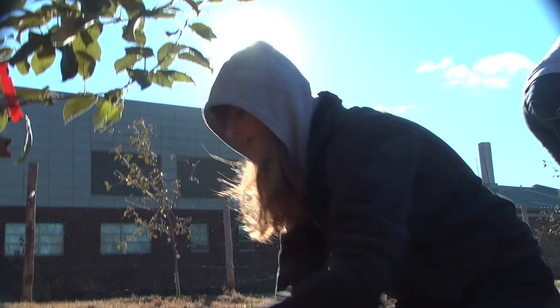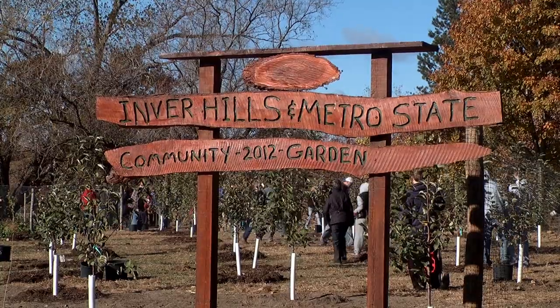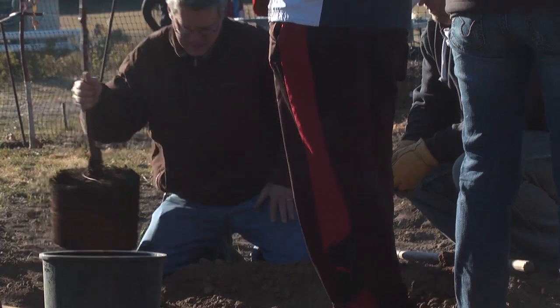This is for a class requirement for our English class. The assignment that we're doing is we're actually going to make a website or a web page and different web-related items that are actually about this community garden.